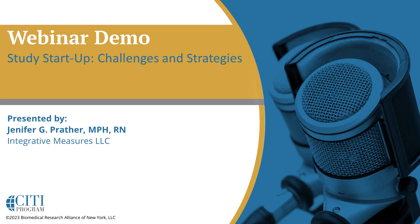Welcome, everyone. Thank you for joining us for today's CITI program webinar. Today's topic is Study Startup, Challenges and Strategies, and will be presented by Jennifer Prather of Integrative Measures.